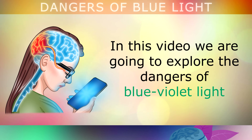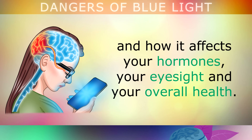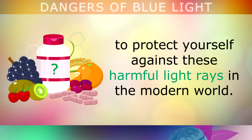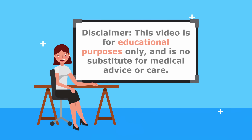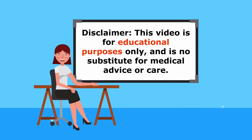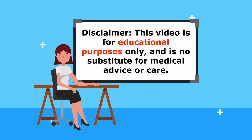In this video we are going to be exploring the dangers of blue violet light and how it affects your hormones, your eyesight and your overall health. Afterwards we will also take a look at some simple ways to protect yourself against these harmful light rays in the modern world. Just a quick reminder, this video is for educational purposes only, so do speak to your doctor if you have any medical concerns.